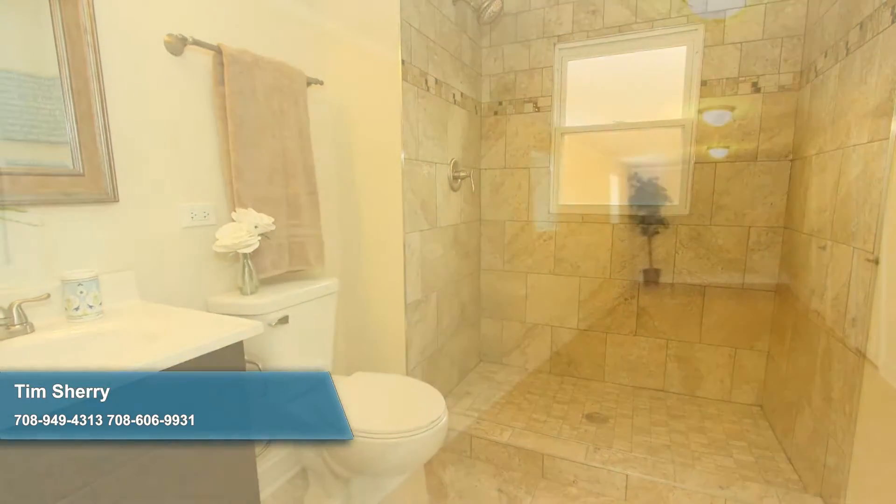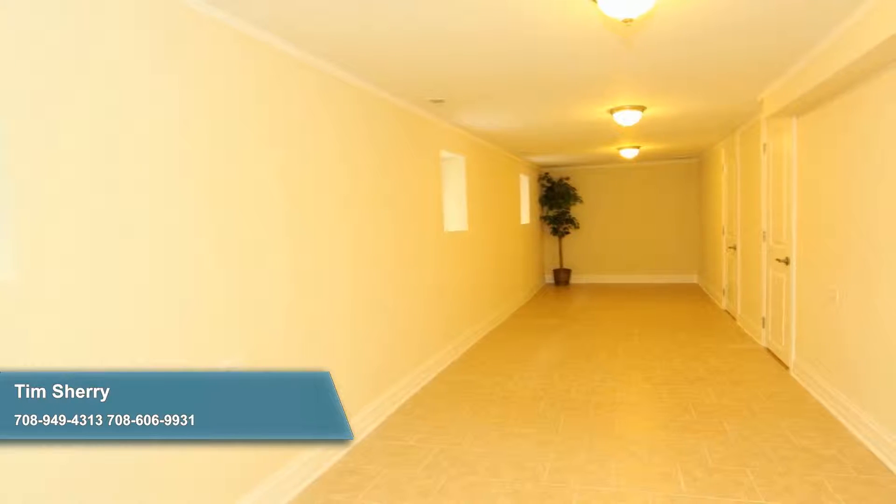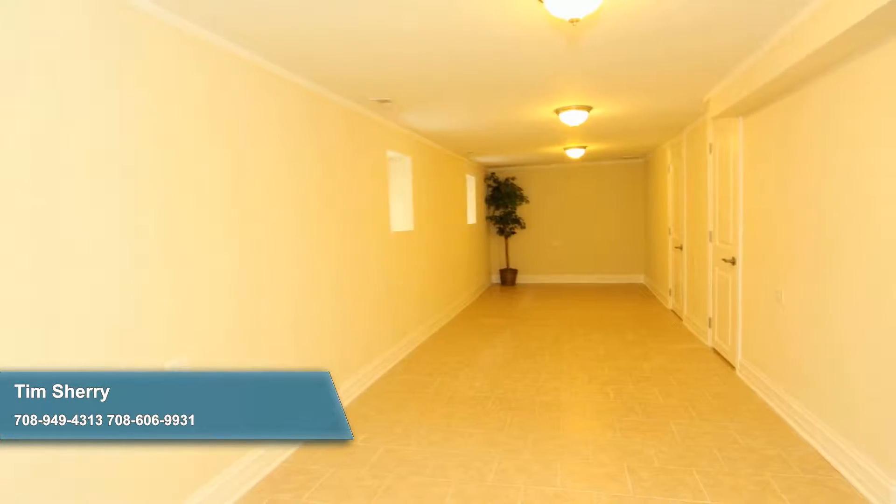Rounding out this terrific bungalow is a full finished basement as well as a new deck off the mudroom and a two-car detached garage. As must-see as it gets, schedule a showing today.